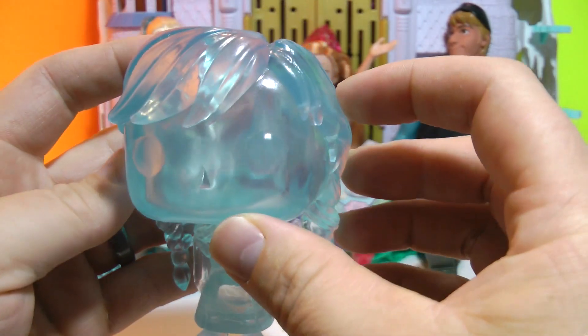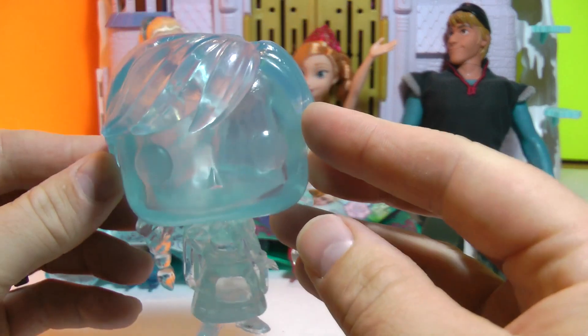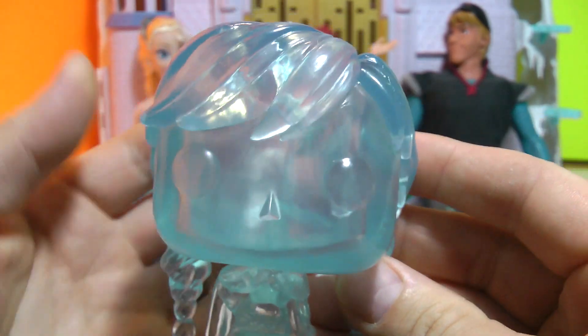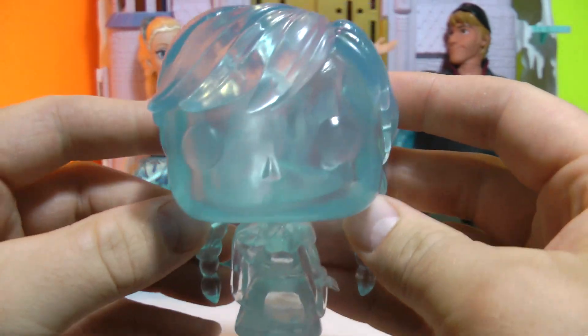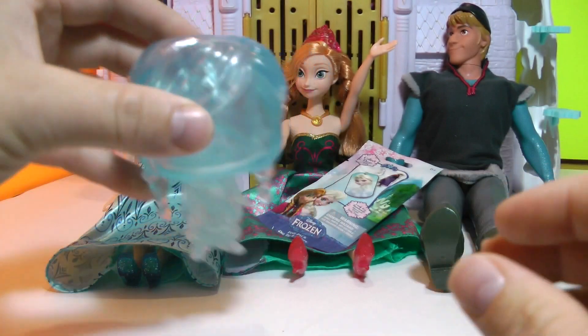These are limited edition — they were from a convention in 2014, so I'm not too sure how many there are out there. But as you can tell, that is a very cool Funko Pop right there. You don't see too many of the ice frozen Anna. You can even see my fingers behind her. She's very cute and a nice addition to the collection.